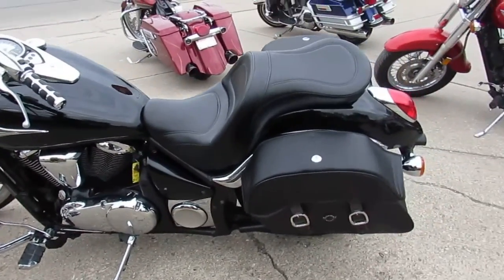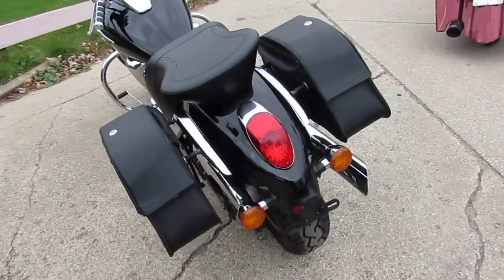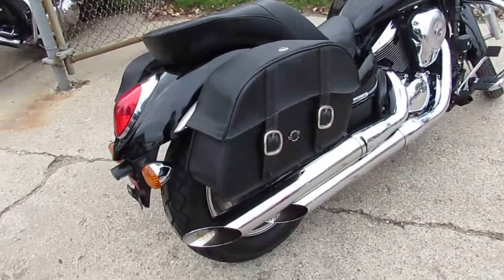Hey guys, it's ApprovalPowersports.com here. We've got over 600 used bikes in the showroom. This one here is a nice clean little cruiser. It's a 2007 Kawasaki VN900.